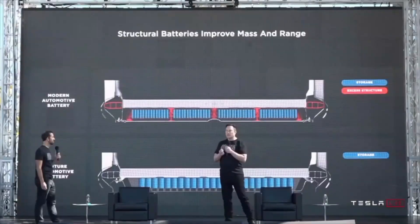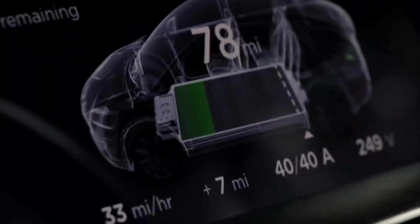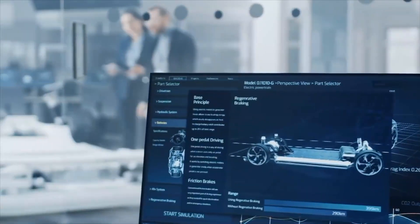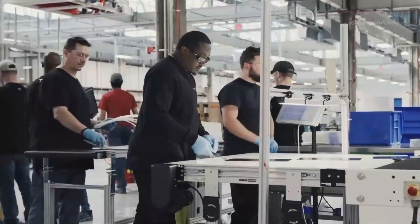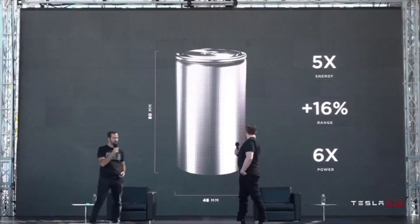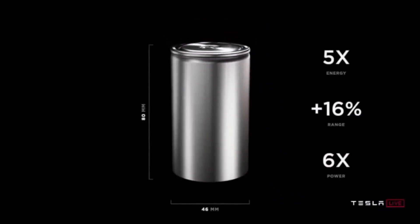Tesla's pursuit of vertical integration comes from a desire to eliminate inefficiencies and improve the sustainability of the product. The tabless architecture of the new 4680 cells also has a direct impact on improving production. Eliminating the tab on each cell removes the thermal problem from the equation and allows Tesla to use the lowest cost form factor in the simplest manufacturing process. A tabless design also eliminates the need for production lines to pause to add tabs, thereby reducing energy and time consumption.